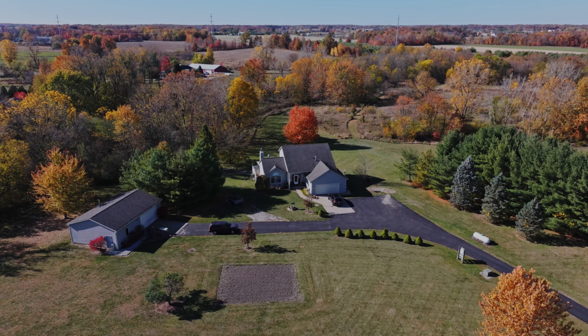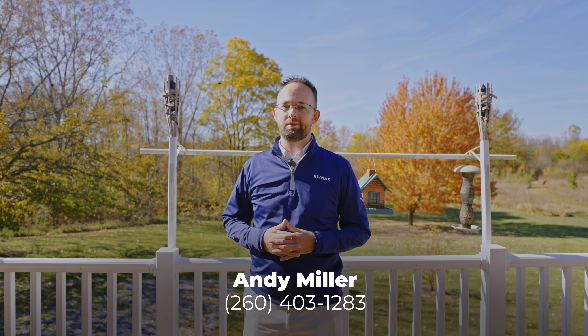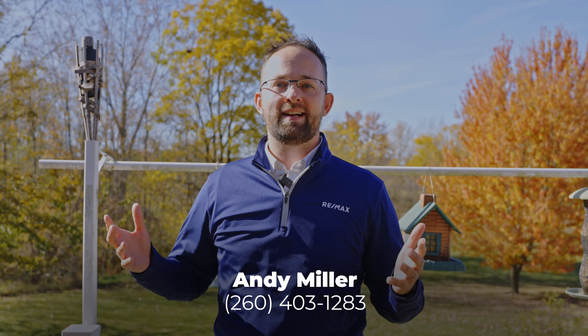Well, they're not making land anymore, and there are definitely not a whole lot of opportunities to own eight and a half acres right here. If you would like to see this property, I would love to show it to you. Feel free to give me a call and we'll set up that time as soon as possible. I'm Andy Miller with RE-MAX — give me a call today.